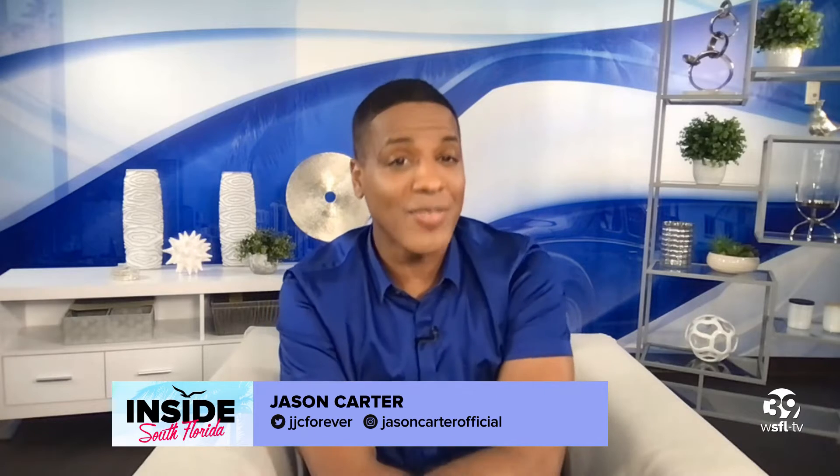Welcome back everyone. The holidays are here and that brings a lot of excitement, but it can also be a little stressful trying to find the right gifts for everyone to make them happy. So here on the show, we're gonna help you with some awesome ideas that will put a smile on that special someone's face.